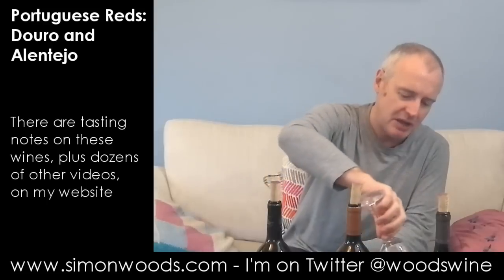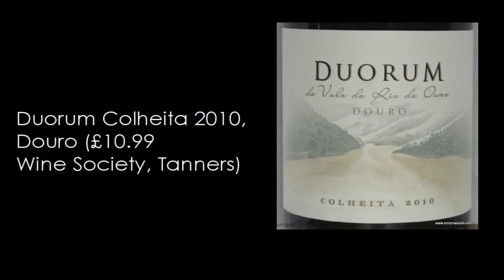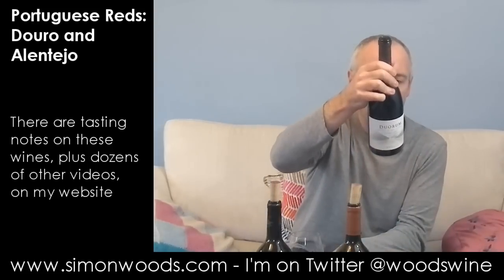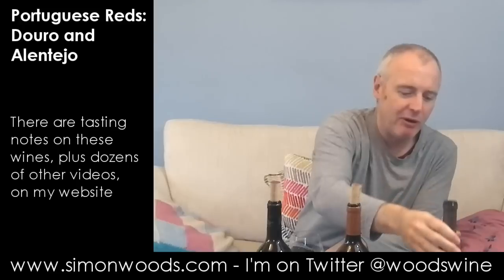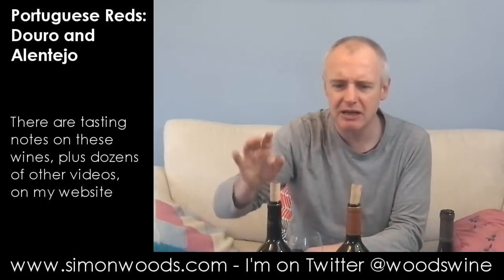Let's see whether the third one is a better Douro wine. It's the same vintage, but it's called Duorum Colheita. Colheita just means 'from a vintage,' really — some people put it on their top-tier wine, others just use it to denote that it's all from one year. I think the ambition here is slightly greater. Interesting thing is they're all made by Joao Portugal Ramos, but looking at those first two, he seems more at home with the Alentejo style.